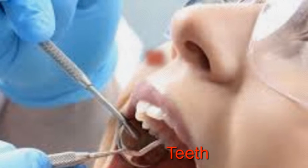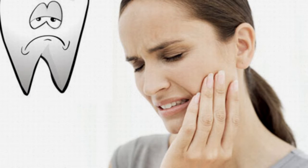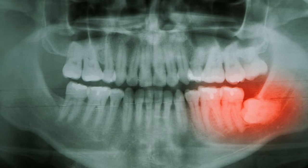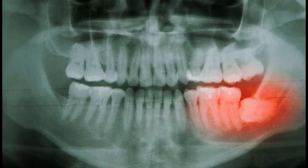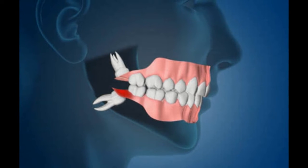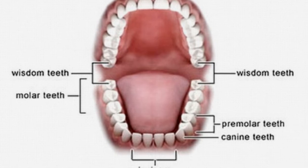22. Wisdom Teeth. Also called the third molar, it develops between the ages of 17 and 25. According to researchers, the out-of-place wisdom tooth was useful to our ancestors for grinding down plant tissues. But today our skulls have become smaller and the number of teeth has gone down because they are no longer required.